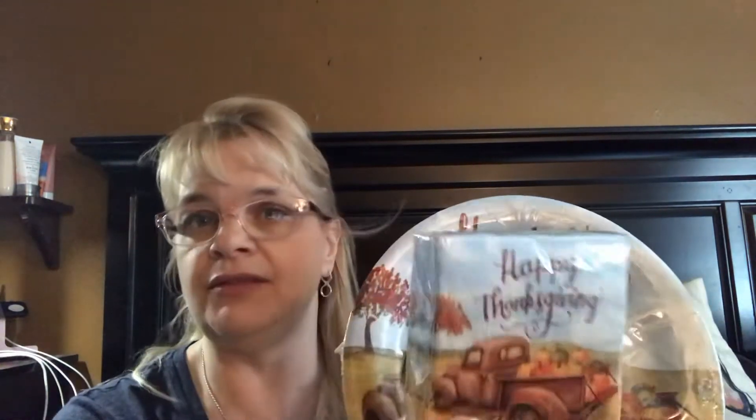If we don't have a ton of people over, we may use our good China and use these for appetizers and desserts. Either way they'll get utilized — they'd also make good plates to wrap things and take to family who can't come. The napkins were $4.99 and 40% off, so that was a great price as well.